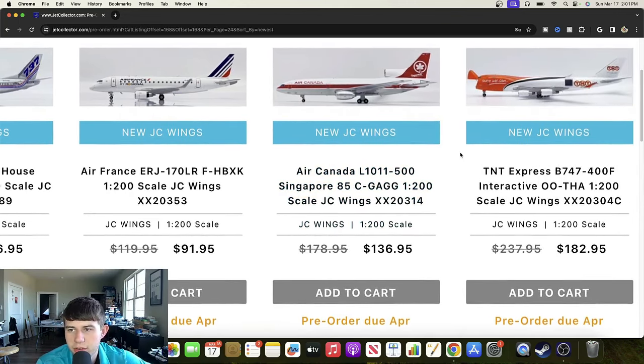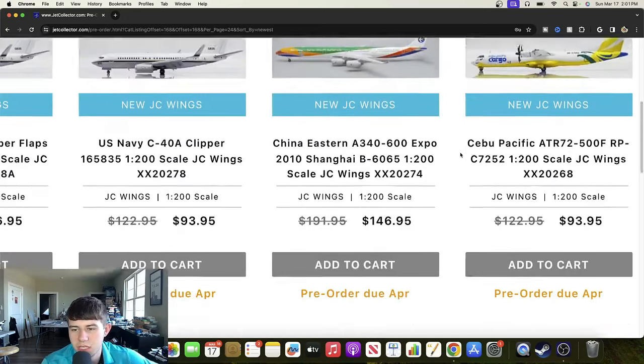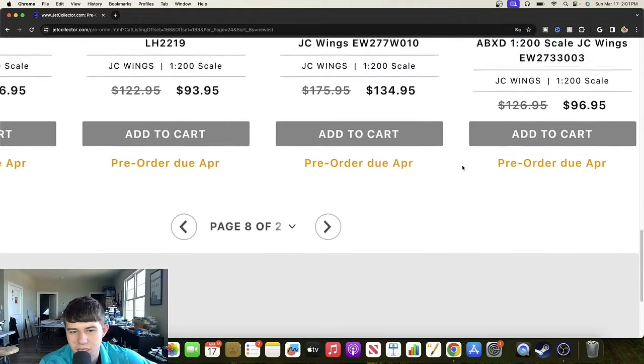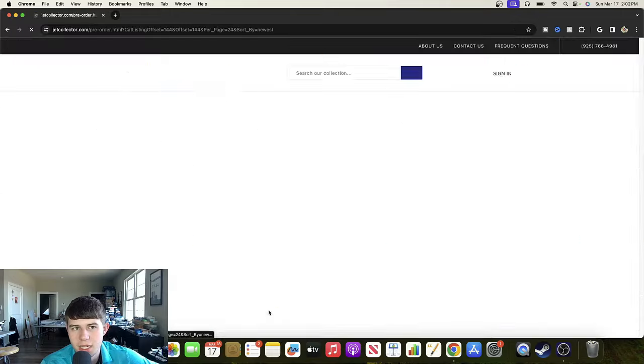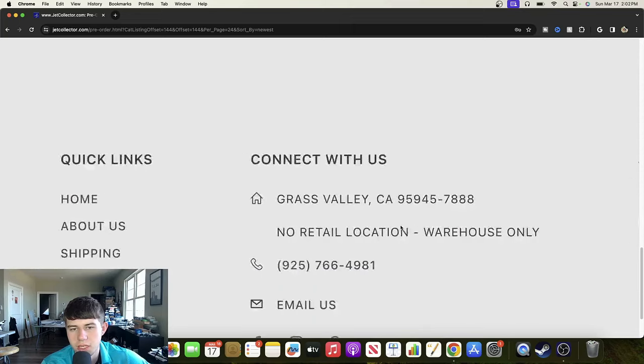The last one before we move on is a TNT Express Boeing 747-400 interactive aircraft, Oscar Oscar Tango Hotel Alpha — a very good looking aircraft with interactive features. If you missed my 1/200 unboxing of the Polar 747-400 interactive I'd recommend checking that out — those are super cool. Check airline collectible shows for good deals, and also eBay has had some very good deals recently. Let me know if you'd like to see an updated eBay video — it's been too long since we've talked about that.